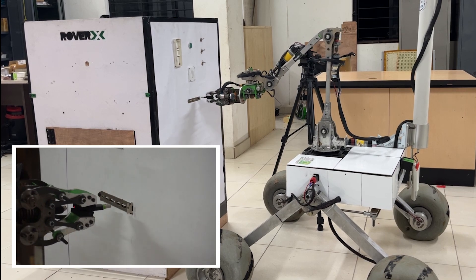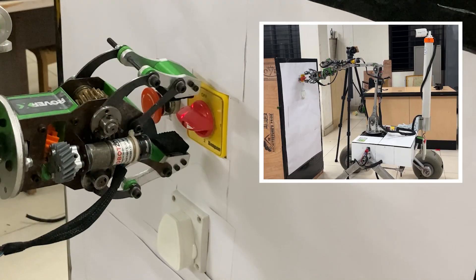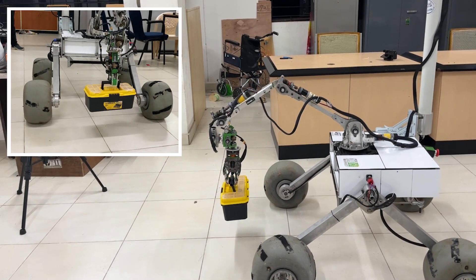Custom-manufactured worm gear sets at all joints increase stability, providing zero backlash with a high reduction ratio. Each joint includes a motor with a high-resolution encoder for accurate velocity and position control. The end effector uses a worm gear to drive the fingers, which are designed to carry out several tasks.